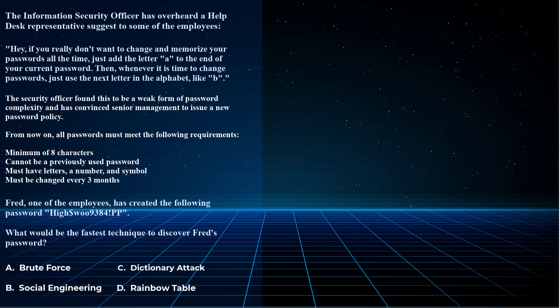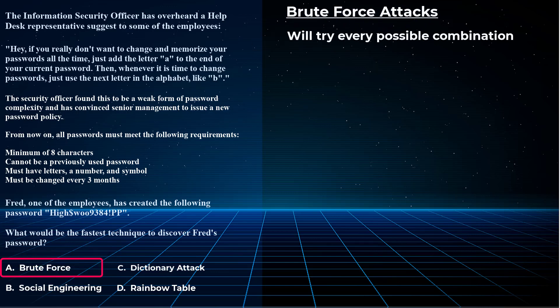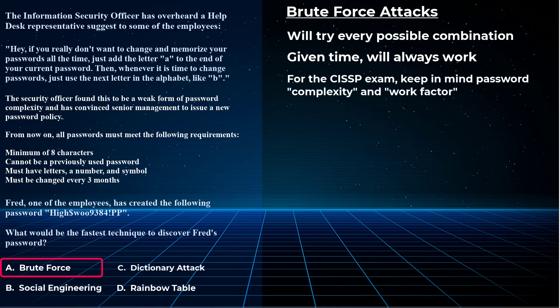For choice A — brute force — make no mistake: brute force attacks will always manage to crack a password eventually, whether it happens in one week, one month, one year, or three billion years from now. It will happen. It all depends on the complexity and work factor required by the password. But the question is asking what would be the fastest technique to discover Fred's password.